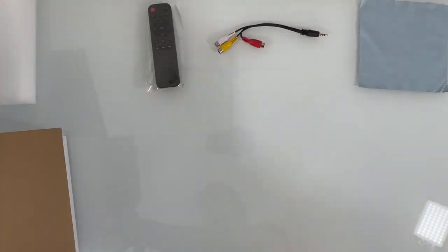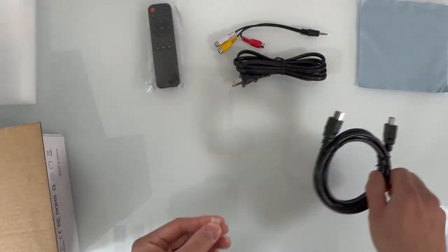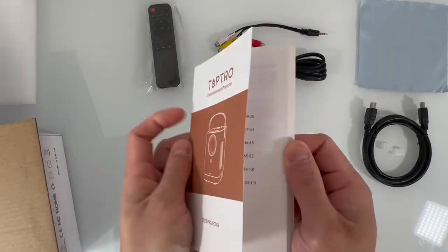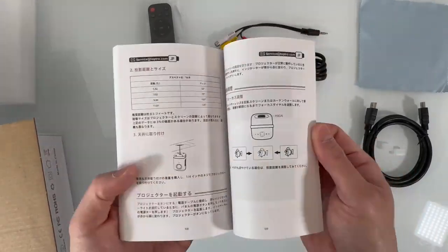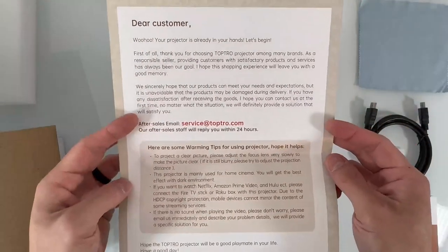One of its standout features is its fully sealed dustproof design, which utilizes sealed optomechanical technology to prevent the formation of grey layers and black spots in the optical system. With this feature, you can enjoy crystal clear images without any distracting imperfections.